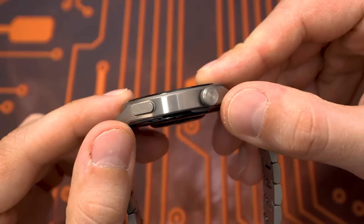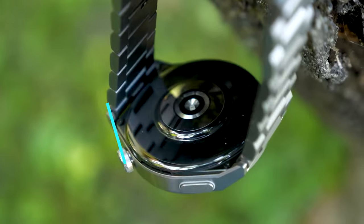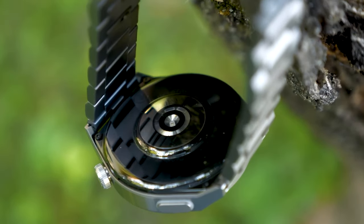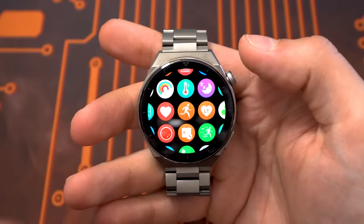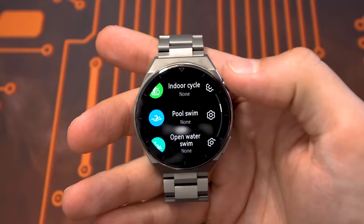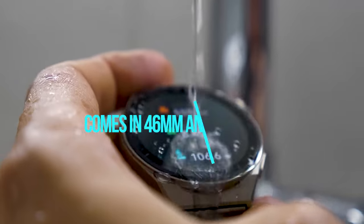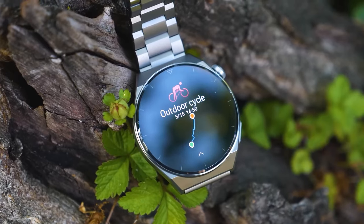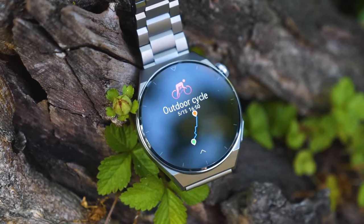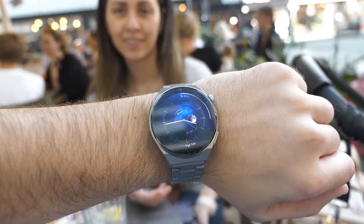The Huawei Watch GT3 Pro is a cut above, however. It's suitable for diving with its EN13319 rating, meaning it's good for dives up to 30 meters. It will measure the speed, depth, and duration of dives, as well as the depth curve, heart rate, breath-holding duration, and data on diaphragm contraction. It comes in 46mm and 43mm versions, a titanium and ceramic build, an excellent AMOLED screen, and battery life of about a week away from the charger.